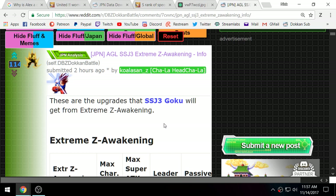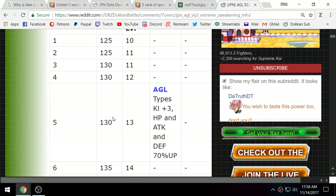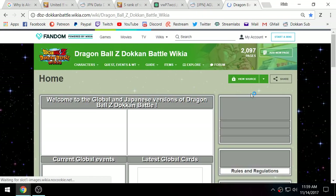So Super Saiyan 3 AGL Goku — we were thinking the Extreme Z Awakening would be a decent buff to some units, but these buffs are way beyond substantial. From my preliminary calculations, a fully maxed SS3 Goku could have nearly the highest attack in the game — on the same level as LR Goku Black. Let's take a look. Here are all the different Extreme Z Awakening stages: the first gets you five extra levels, the next gets an extra super attack level, and we keep going.